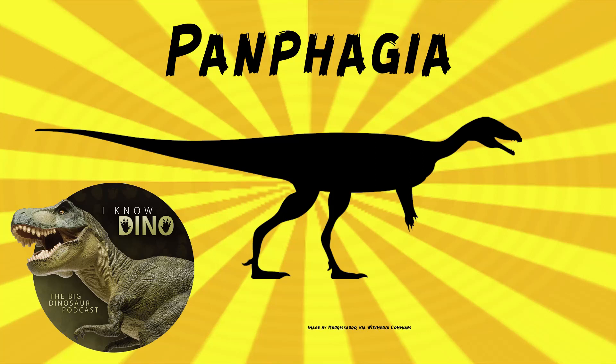And now on to our dinosaur of the day: Panphagia, which was a request from Crow VR on Patreon and Discord, so thanks! It was a sauropodomorph that lived in the late Triassic in what is now San Juan province, Argentina.